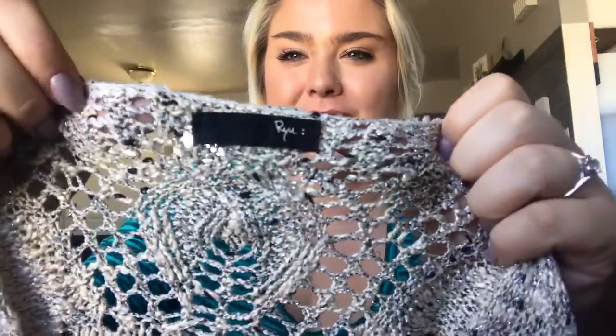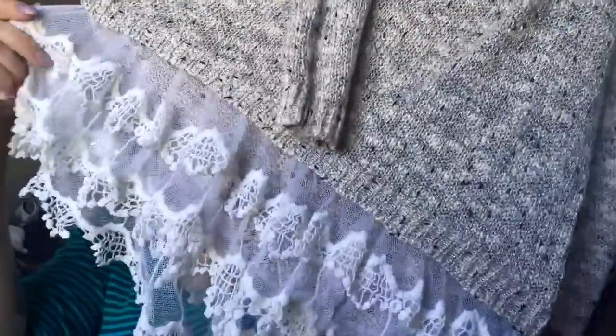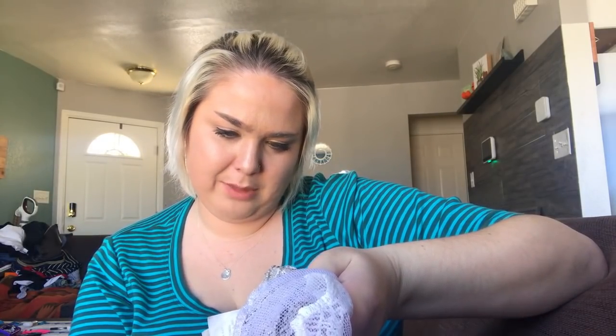This is a RYU, which I think is sometimes sold at Anthropologie. It's this metallic knit adorable sweater — look at the lace hem, I cannot leave it behind. I'm not sure of the size because it's not on the top tag, and it looks like a small or medium, so I'll have to measure it.